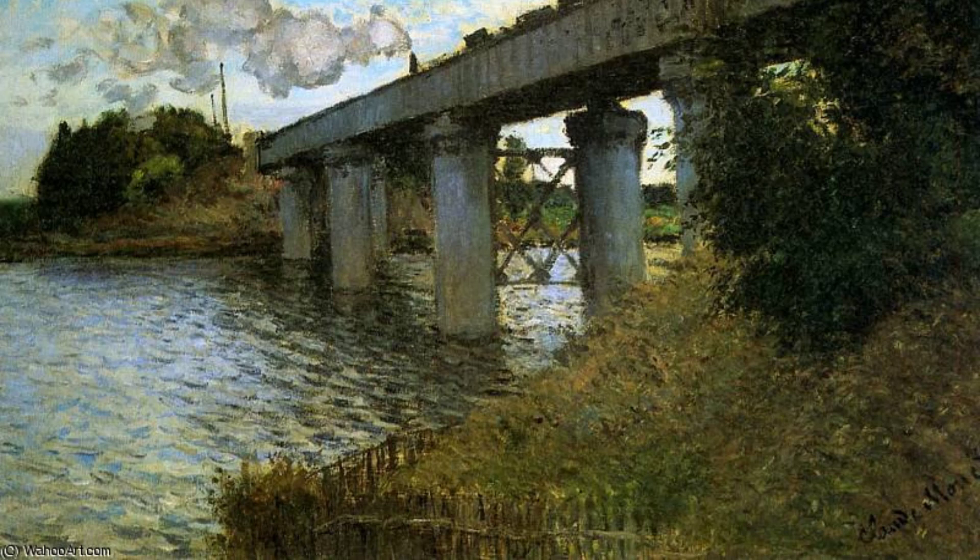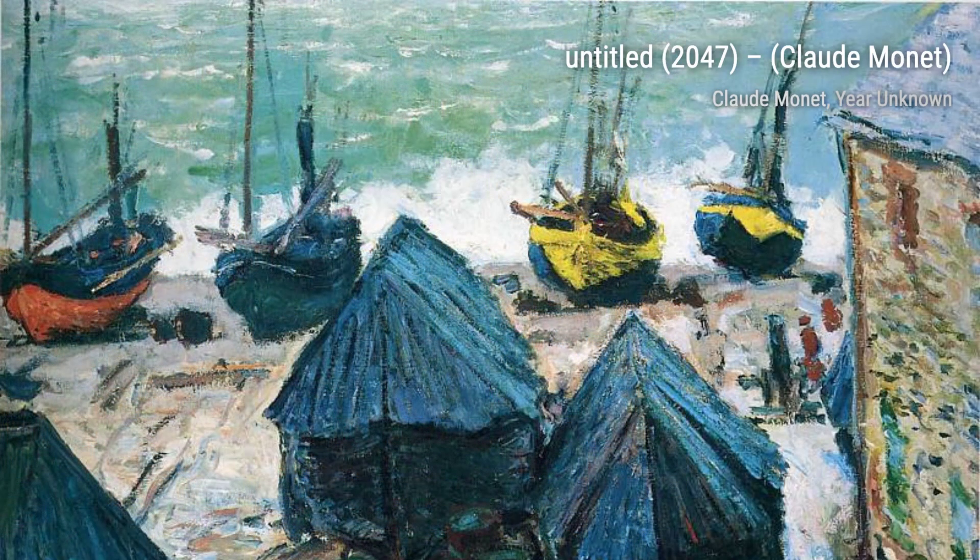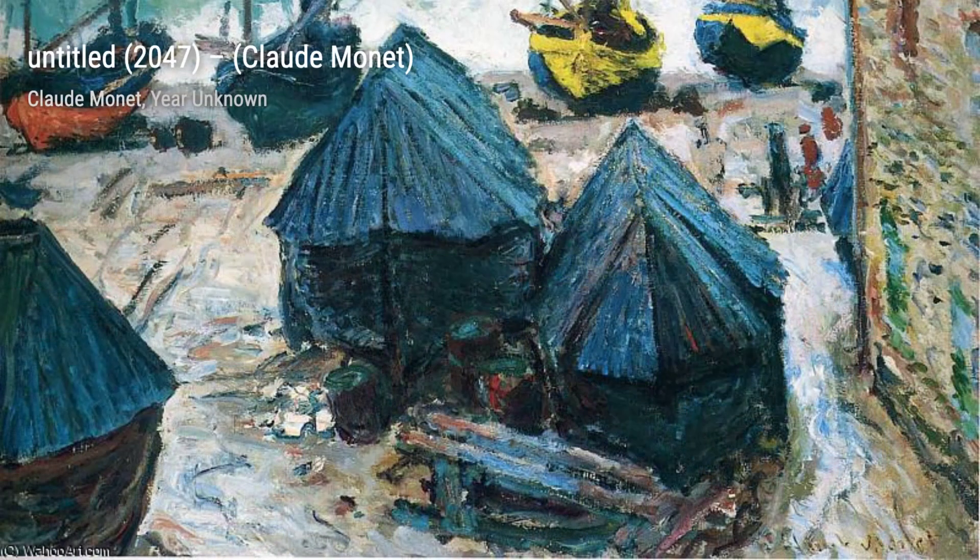In Untitled, 2047, Monet takes us to a tranquil garden, where we can almost feel the gentle breeze and hear the rustling of leaves. His use of color and texture brings the scene to life. The Seine at Argentaille is another masterpiece by Monet. Here, he captures the peacefulness of the Seine River, with its shimmering reflections and the softness of the surrounding landscape.